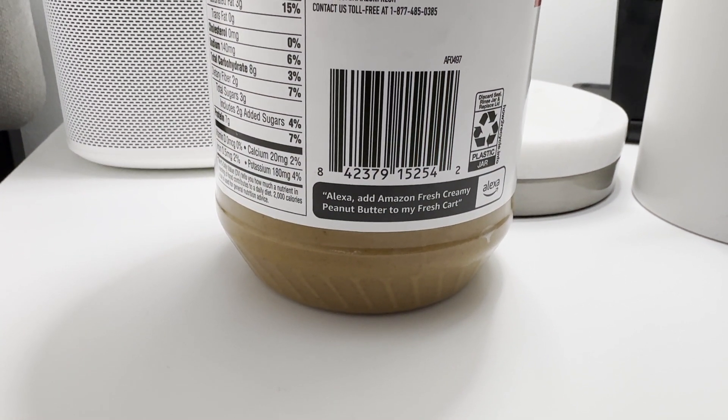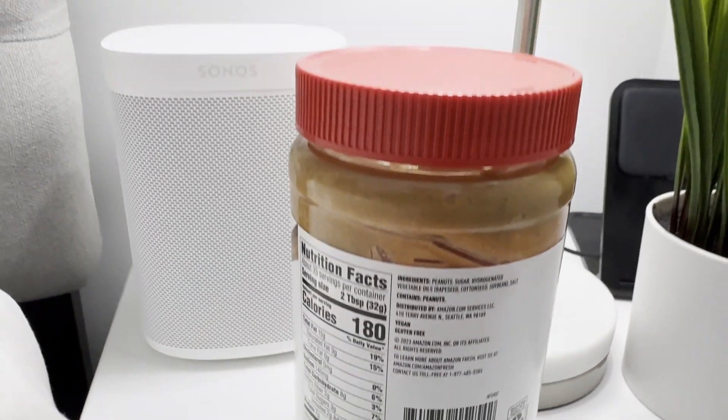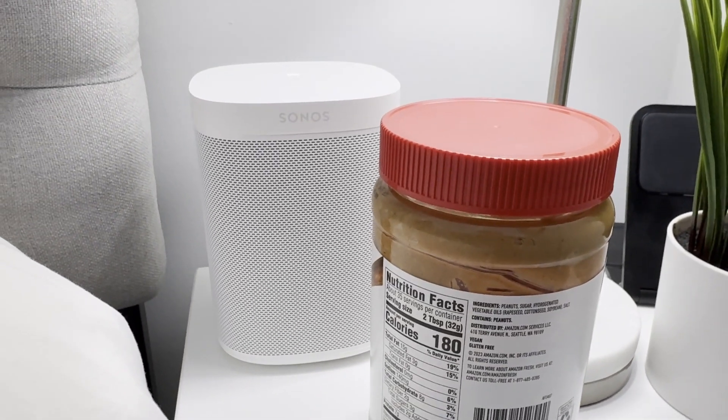Add Amazon Fresh Creamy Peanut Butter to my fresh cart. [Alexa responds:] I couldn't find anything for Amazon Fresh Creamy Peanut Butter.